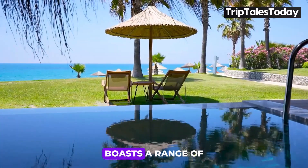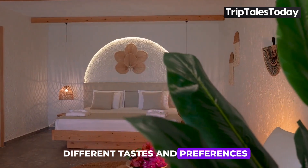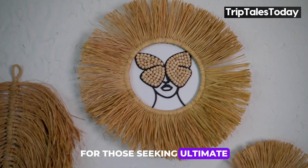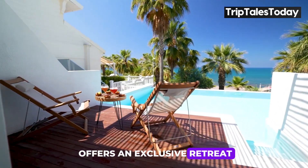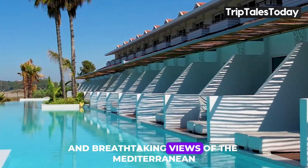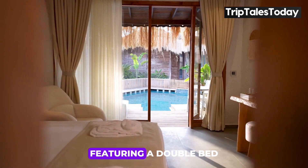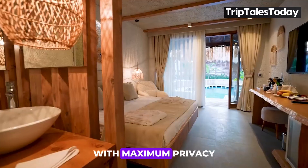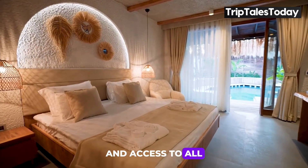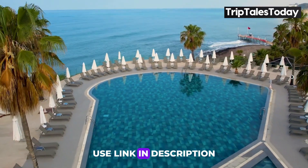Flora Garden Beach Hotel boasts a range of accommodation options designed to cater to different tastes and preferences. For those seeking ultimate luxury and privacy, the Villa Private Pool offers an exclusive retreat with its own pool and breathtaking views of the Mediterranean. These spacious 50-square-meter villas, featuring a double bed, are perfect for couples wanting a romantic getaway with maximum privacy and access to all à la carte restaurants. For more information and booking, use the link in the description.